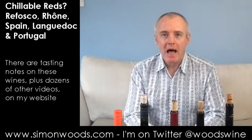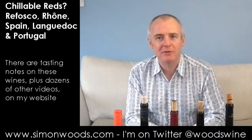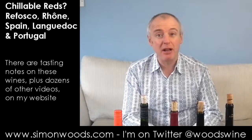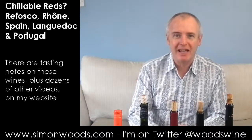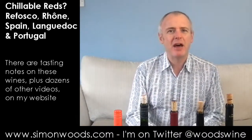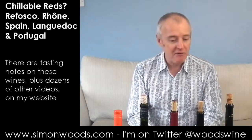Hi there, Simon from SimonWoods.com. This is the first of three videos. I've got a piece to do for somebody all about wines that would be nice in spring, maybe with spring lamb, served on the ever so slightly chilly side — not like four hours in the fridge or anything like that, but just something that doesn't mind half an hour in there. So I've got 13 wines to go through and these are the first five.